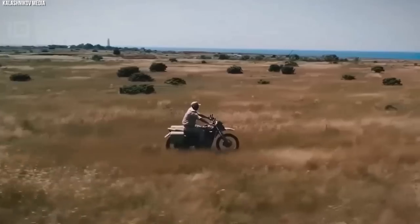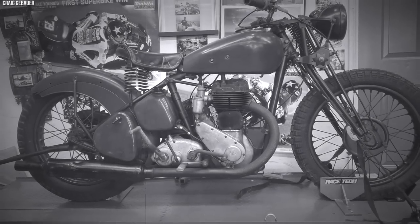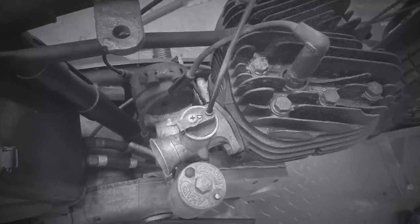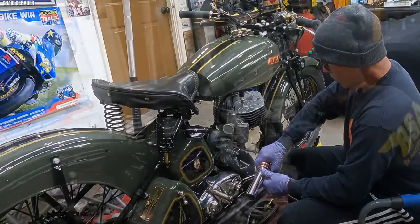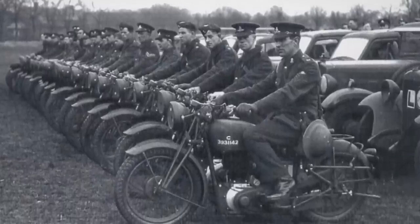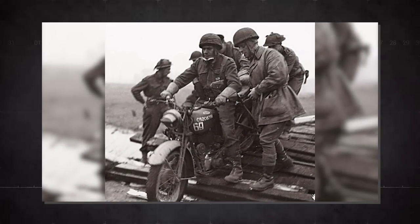Few motorcycles have achieved the distinction of being the longest-serving standard military motorcycle, and the Birmingham Small Arms Company's M20 is one of them. Lauded for its simplicity, durability, and robustness, the BSA M20 became the backbone of British and Commonwealth military forces during World War II and beyond. Powered by a 500cc single-cylinder side-valve engine, it wasn't particularly powerful, but its reliability was its hallmark. It could be ridden hard over challenging terrains and still kept running — making it a dependable choice for dispatch duties, convoy control, and even casualty evacuation when fitted with a sidecar stretcher.